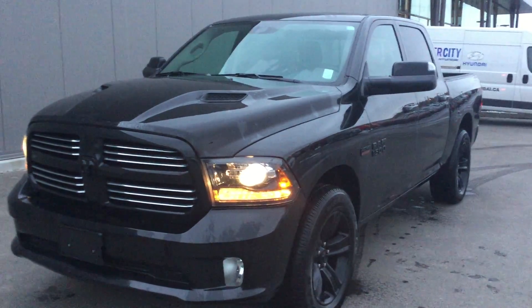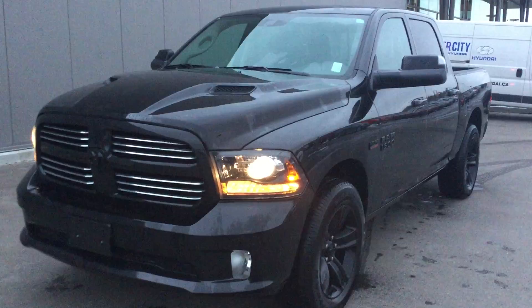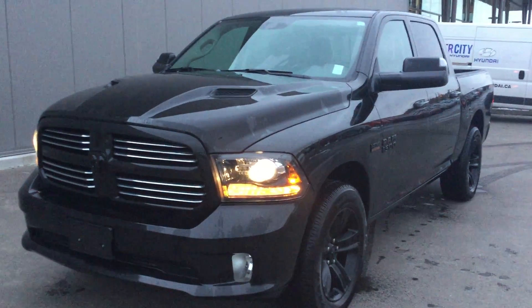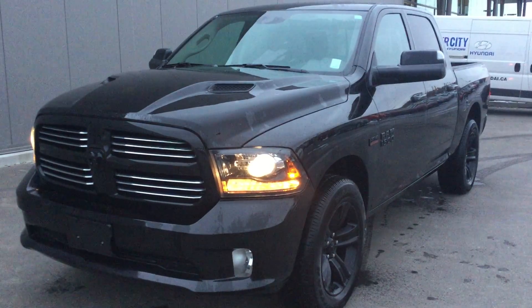Hey there Martin, my name is Adam Corey here at River City Hyundai. Just wanted to shoot you a real quick video of this Ram 1500 Sport here for you, that way you get a little sneak peek of it before you come down and take a look at it yourself.